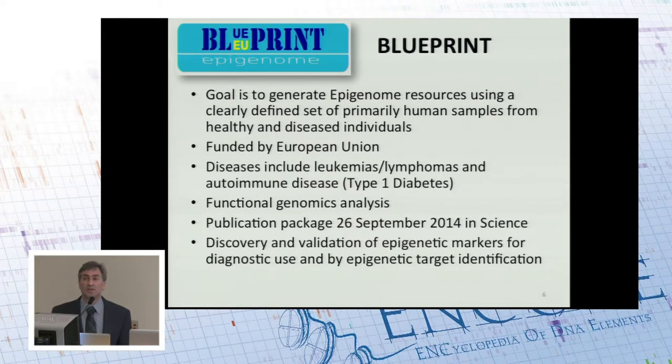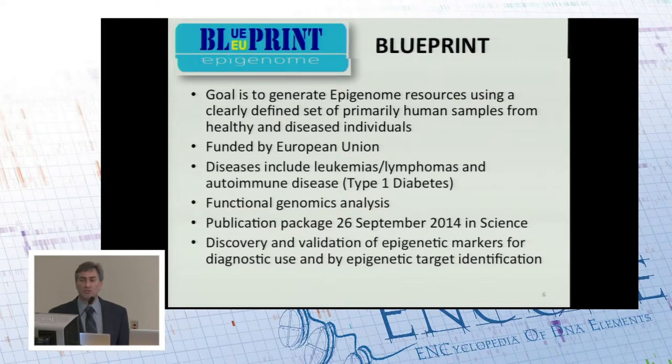As a first example of an IHEC project, I'd like to bring to your attention Blueprint. The goal is to generate epigenome resources using a clearly defined set of human samples, a mixture of diseased and healthy tissues. All projects in IHEC moving forward from Blueprint incorporate both healthy and diseased people to do comparisons. Blueprint is funded by the EU. The diseases they're focusing on are a pair of cancers — lymphoma and leukemia — and also an autoimmune disease, type 1 diabetes. They recently had a publication package in Science, and they're very interested in discovering markers for disease to support diagnosis and in identifying epigenetic targets as new avenues for therapy.